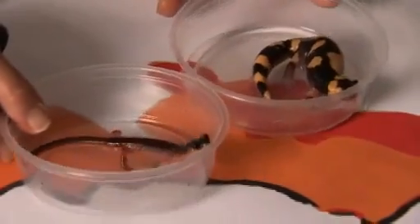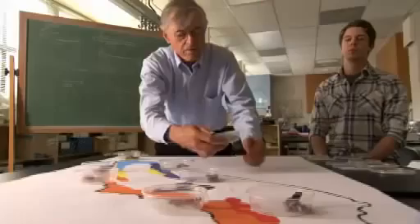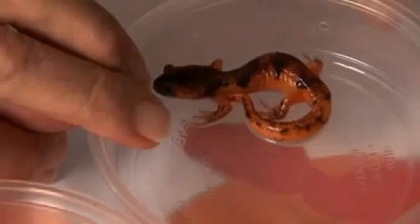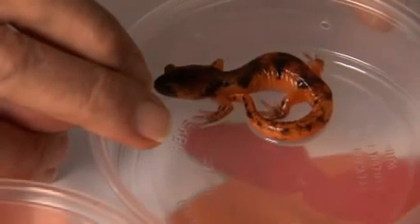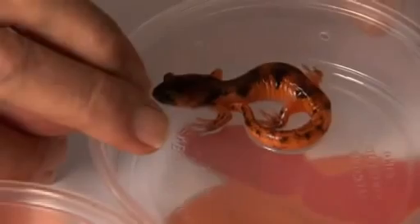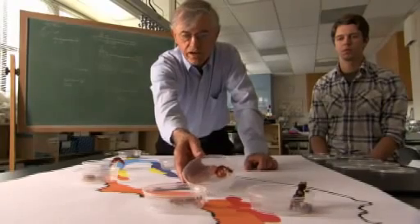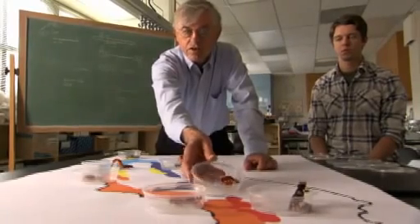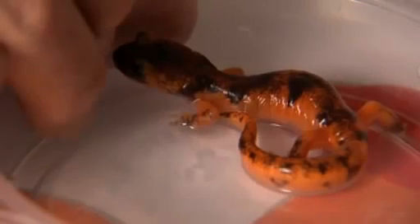But in certain areas — for example, in the Palomar Mountain area in San Diego County — we get these animals, which are hybrids. The hybrids are neither similar to the dangerously poisonous animals, they're not good mimics, nor are they good at camouflage. So these organisms are essentially dead ends.